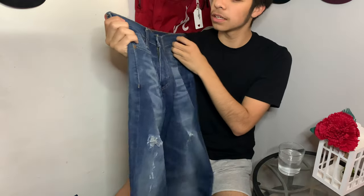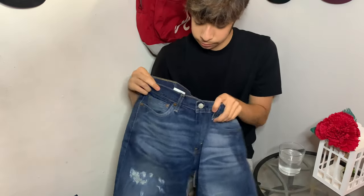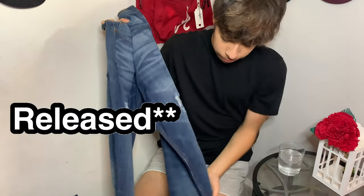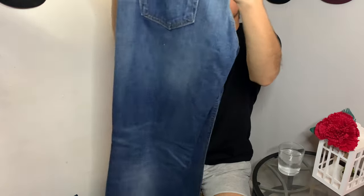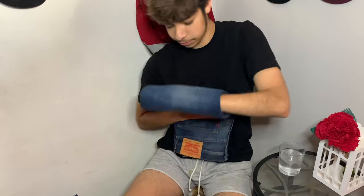My next pair of jeans is a pair of Levi's I found at DDs. I wouldn't wear them every day, but they're pretty cool — they're 514s. They don't have any distressing but I did cut the hem. They're just a dark wash, but they're starting to feel a little small on me.